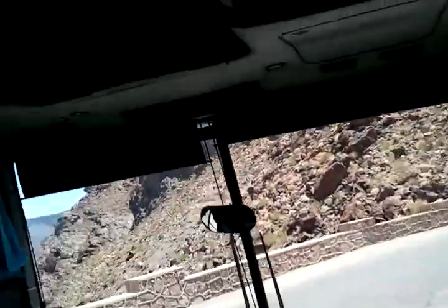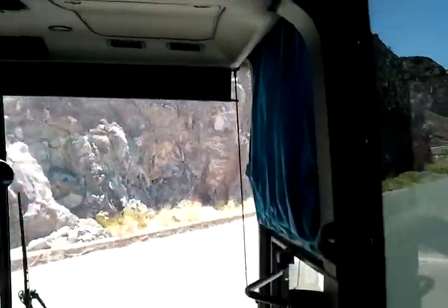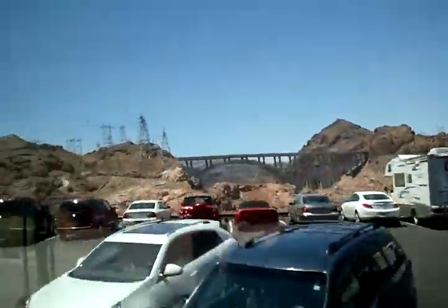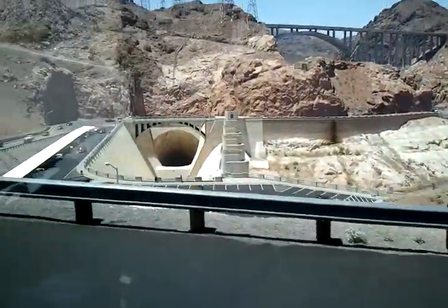You guys are going to see the spillway tunnel again from up here — you can see the whole thing right here. Take a look to the right, right about there.